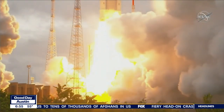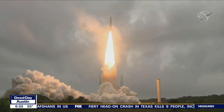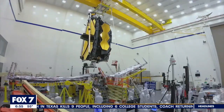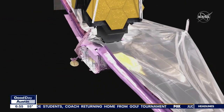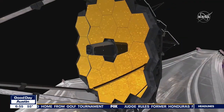The last piece of the $10 billion observatory was sent into space in December, now operating about a million miles away from Earth. 18 different segments work in harmony to act as a giant mirror to send back images — a hundred times more powerful than the Hubble Space Telescope, which astronomers had previously relied on for more than 30 years.